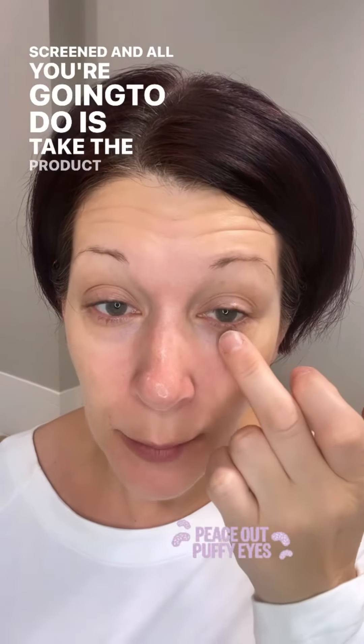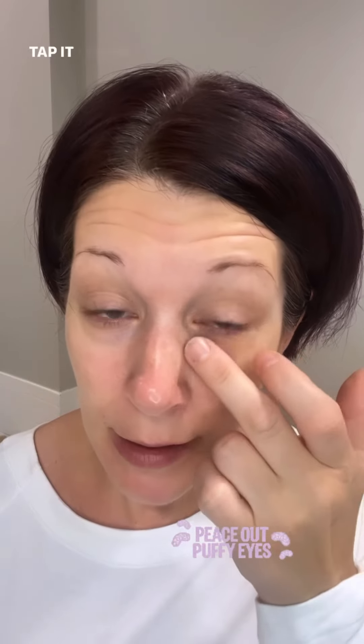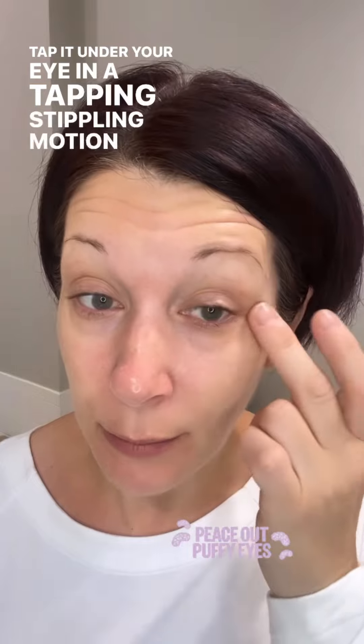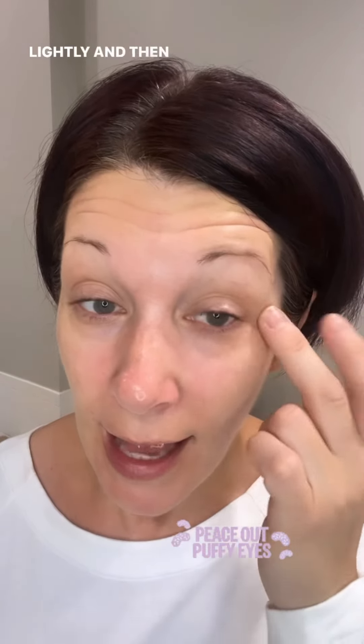So let's get started. Let me show you how I incorporate this into my routine. All you do is take the product and tap it under your eye in a tapping, stippling motion, very lightly. And then that's it — I'm going to do both eyes.